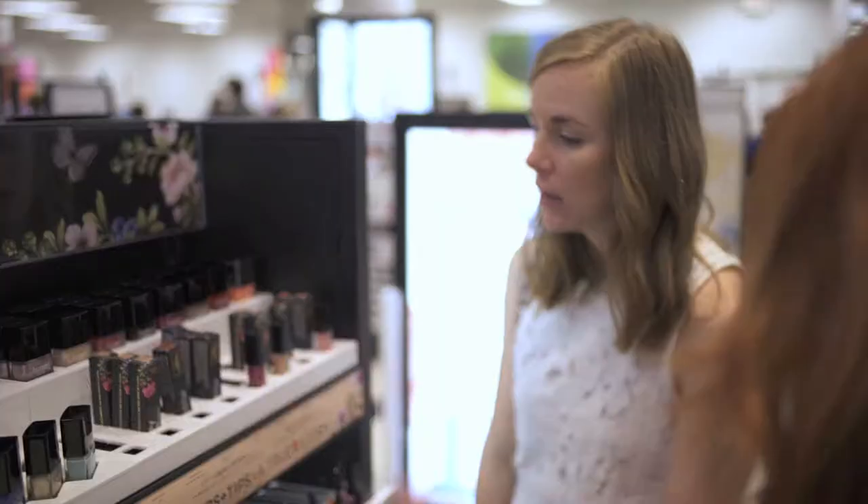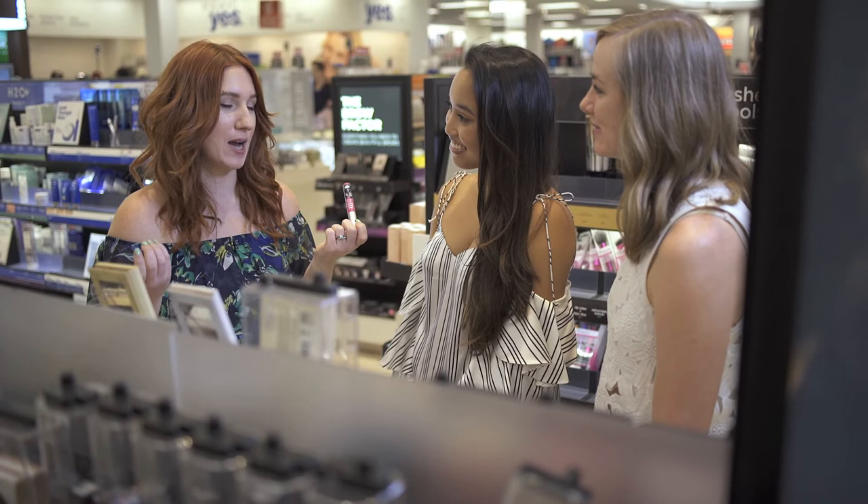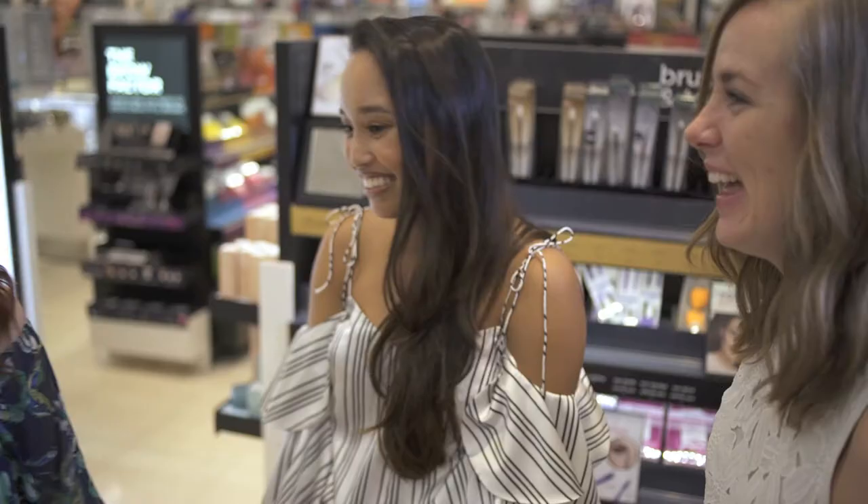Another great option in the summer for lipstick, because we don't have time to reapply all day long, is a long-lasting liquid lipstick. This one is great — it's matte, it has a great color, and it lasts all day. Love it.